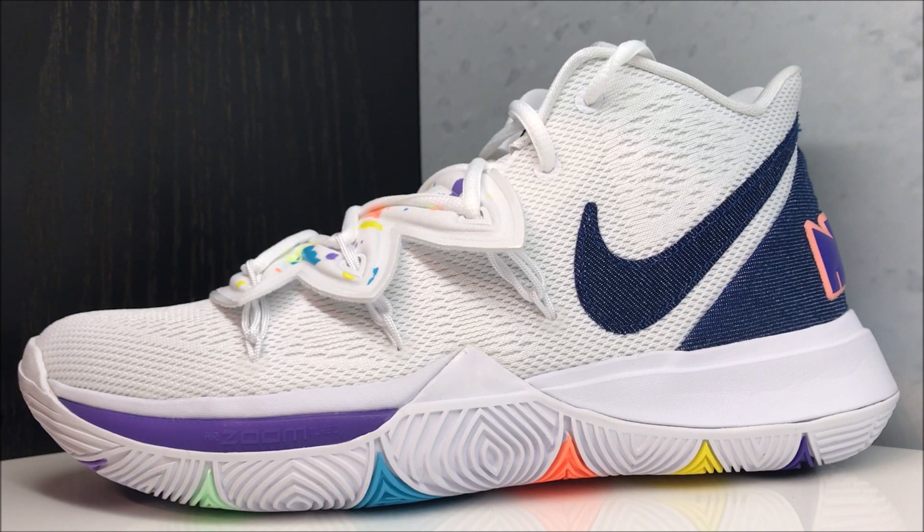That said, you don't have to agree — if you think this is garbage, leave it in the comments. I love reading the comments, so make sure to leave them. If you love the shoe, tell me what you love about it. I'll link these in the description box if you're looking to pick up your pair.